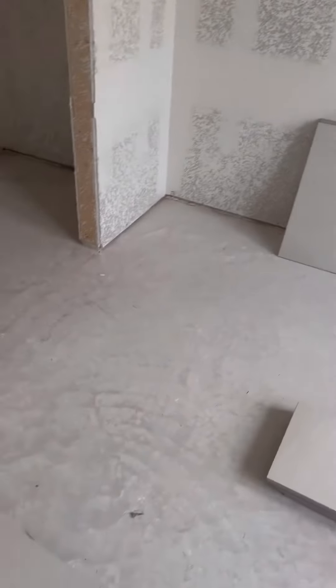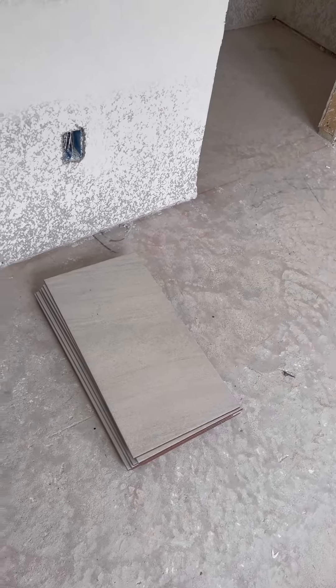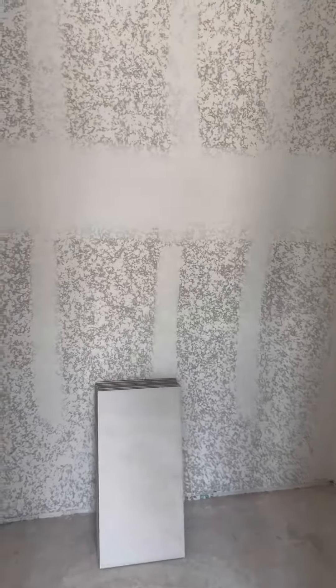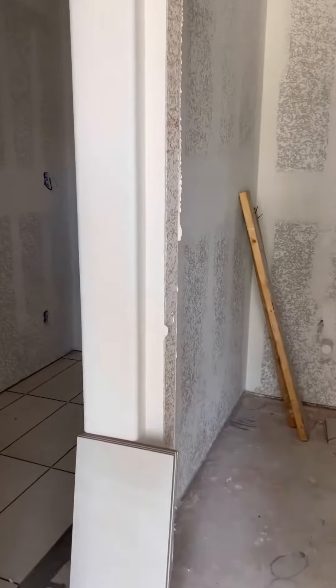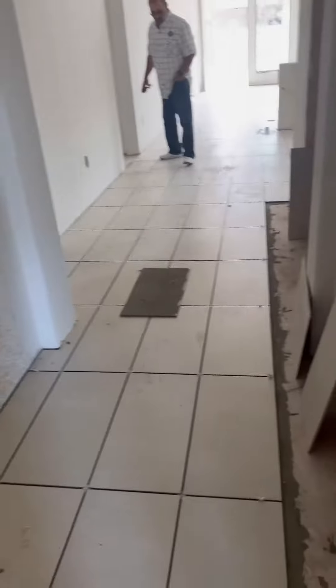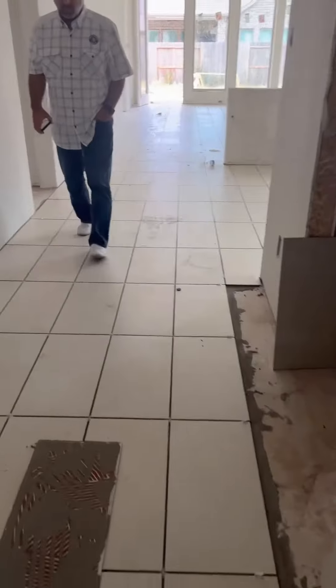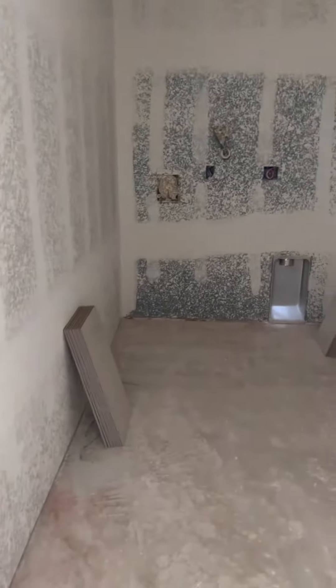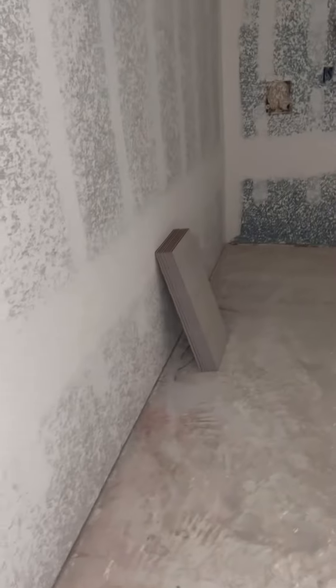What do you think about the light-colored tile? I believe that in a smaller home, light tile and light colors make things look bigger — it's just a little bit of an illusion. Here's the laundry room. It's going to be pretty big in here.